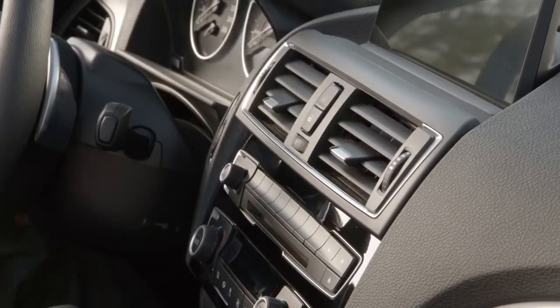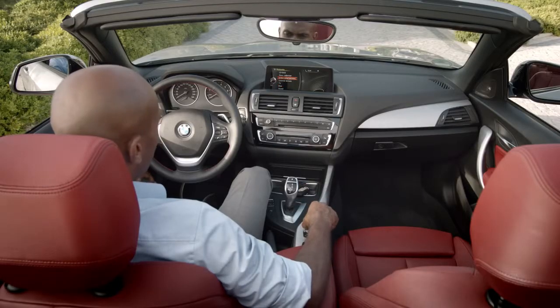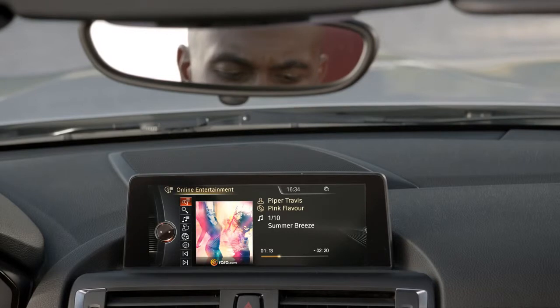The BMW 2 Series convertible is the perfect companion for entertainment. BMW ConnectedDrive makes it possible, with online entertainment and instant access to over 22 million songs. No doubt that everyone will find their favorite music wherever and whenever they want.